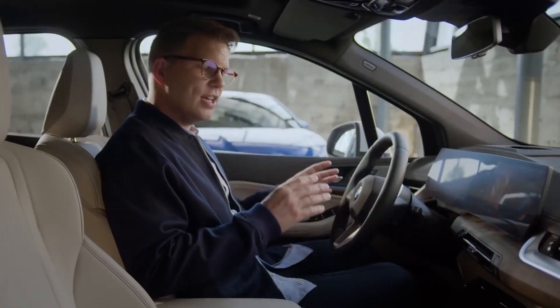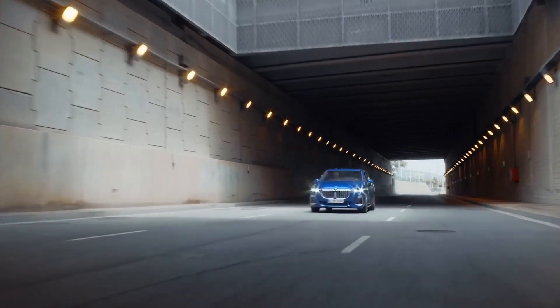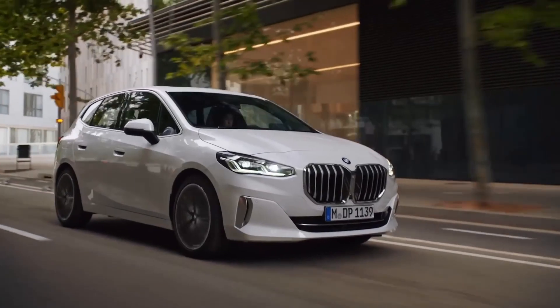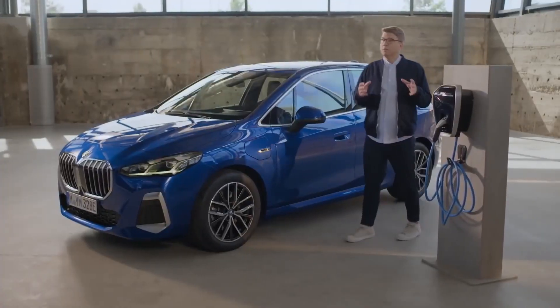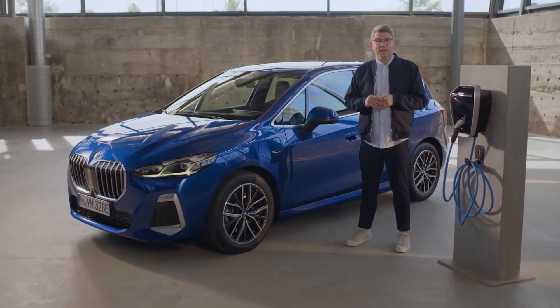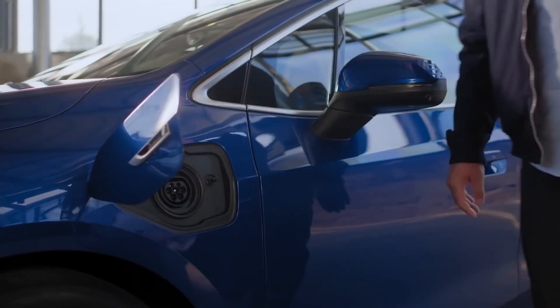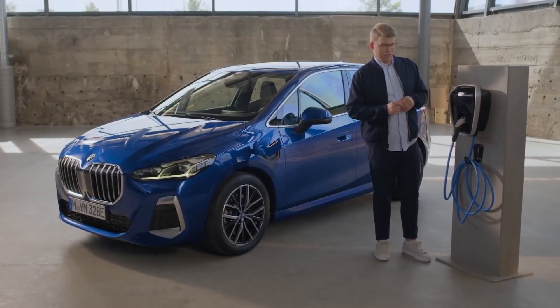New learning navigation features already start before the drive — it tells you about today's best route to reach your usual commuting destination. Of course, BMW Charging offers all the charging solutions you need for your plug-in hybrid. For fast and convenient charging at home, there is the BMW Wall Box.